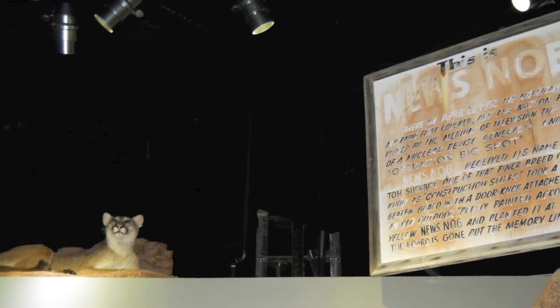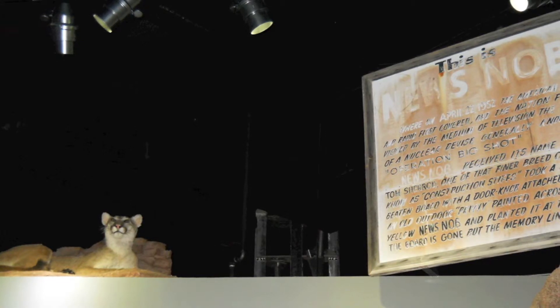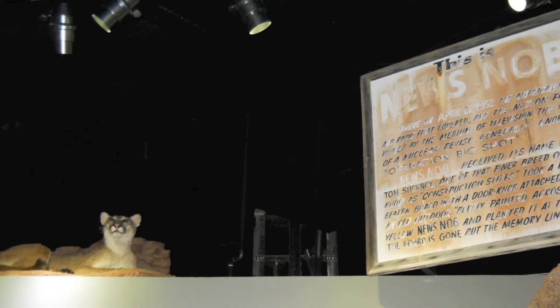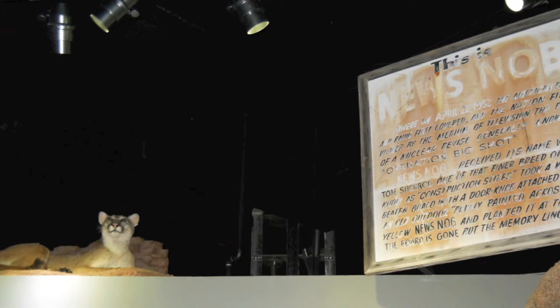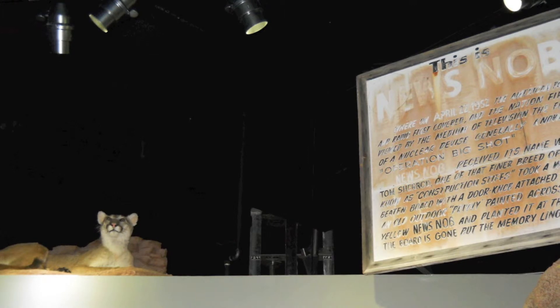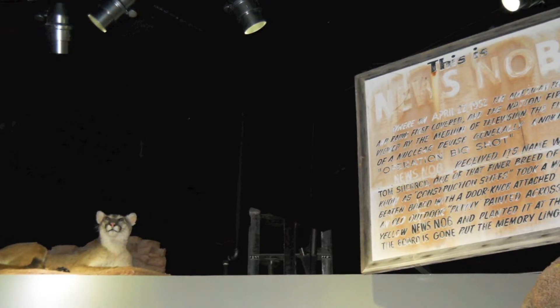To your left as you leave the theater is an example of a basement bomb shelter. During the Cold War, families were encouraged to construct a shelter in their homes in the event of a nuclear attack. The Civil Defense Administration recommended a shelter to have 30 days of stored food and water. Public shelters were also established by cities, states, and the federal government.